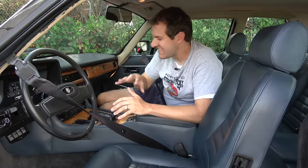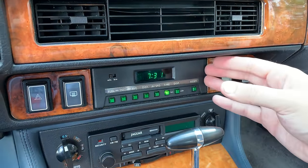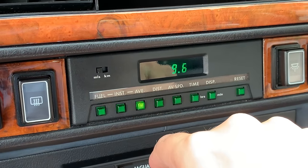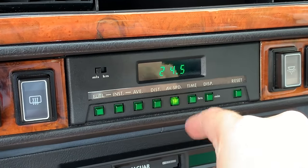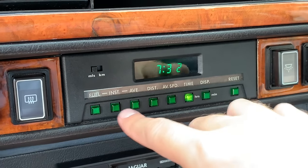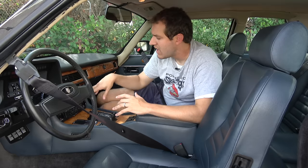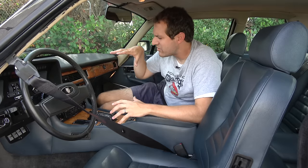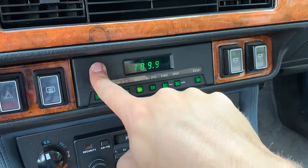My very favorite thing in the interior might be the center display — the 1988 equivalent of infotainment. It's a little plastic piece with a screen in the middle and green buttons along the bottom. On the left you have 'fuel,' with options for instant or average fuel economy. Next is 'distance' for miles traveled since last reset, then average speed, then 'time' for the current time. The lights illuminate green to show what's being displayed, and the rightmost button resets everything. There's also a toggle in the upper left to switch between miles and kilometers.